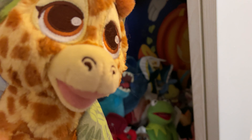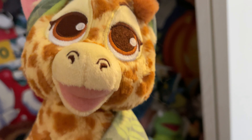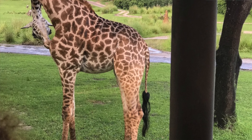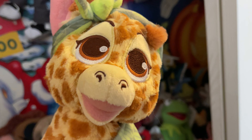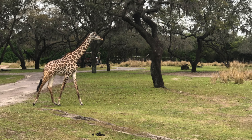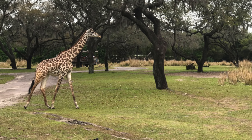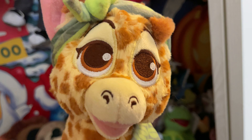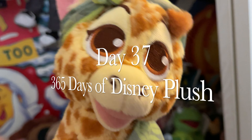So cute, so neat. And again, I'm pretty sure that part of the proceeds go to the Disney Conservation Fund, which is awesome. Save the animals, save the planet! So cute. So here we are, day 37 of 365 days of Disney plush.